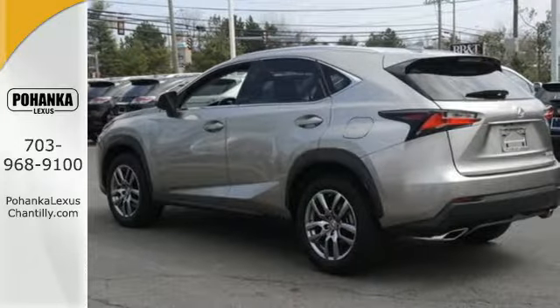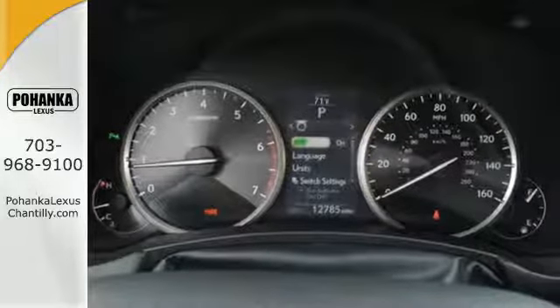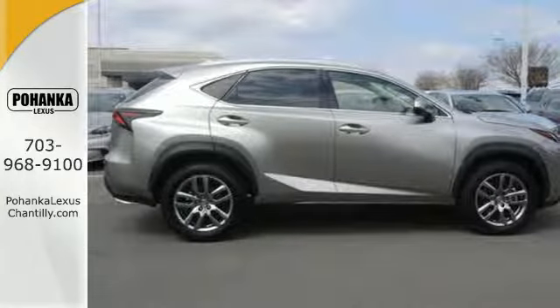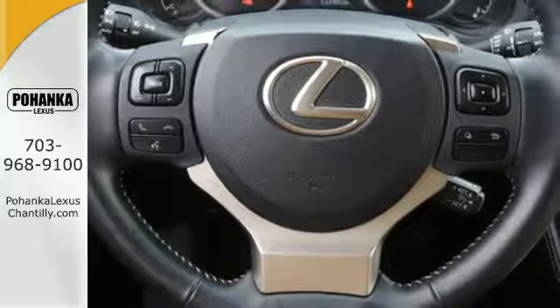Convenience is given with ample storage, cupholders and power outlets, while the 60-40 split rear seat adds even more versatility. Modern conveniences include dual zone climate control, power front seats and smart access. Plus, you can get specific about how you like to drive with Lexus personalized settings.